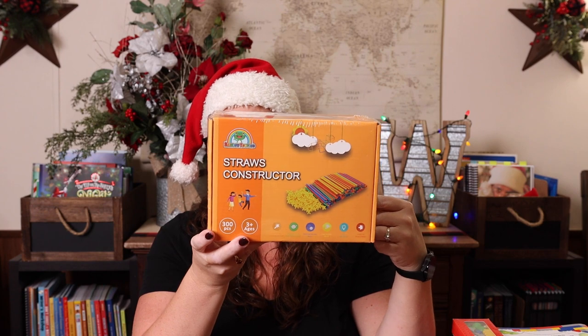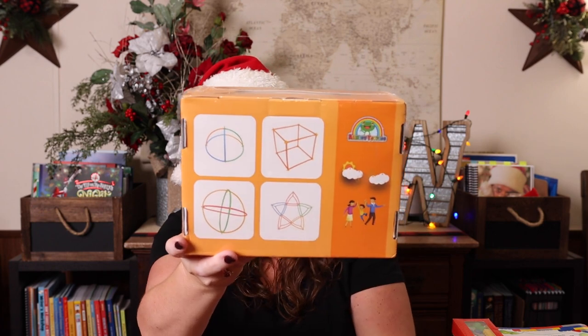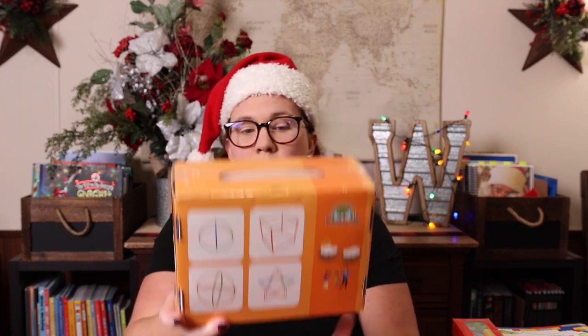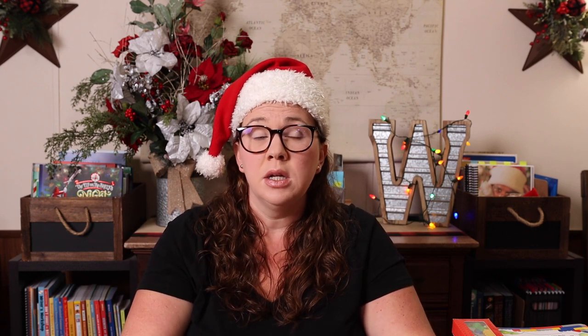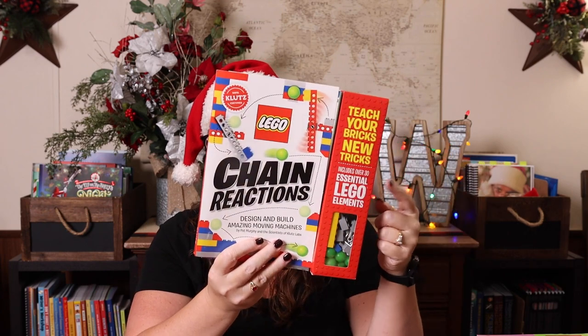Another thing Emily absolutely loves is straws and connectors. It seems so simple — the Rainbow Toy Frog is my favorite brand for quality — but it literally is hard plastic straws with little plus-sign-looking connectors. When she was four she built a rocket big enough for her to get in, sit in, and stand up inside. They're for ages three plus because they're easier to manipulate, but even older kids will have a blast building with them.